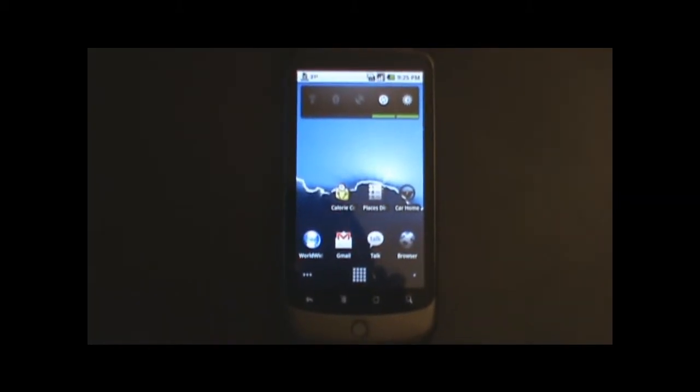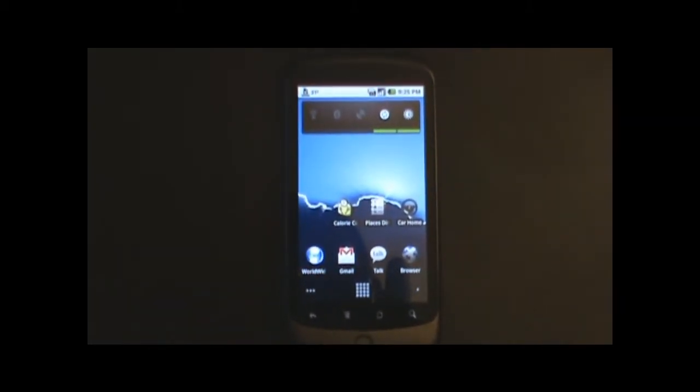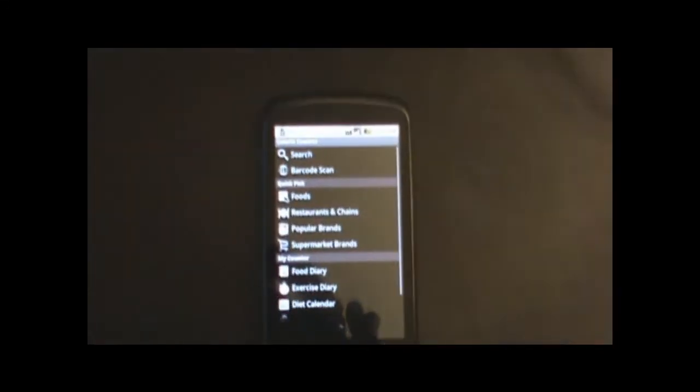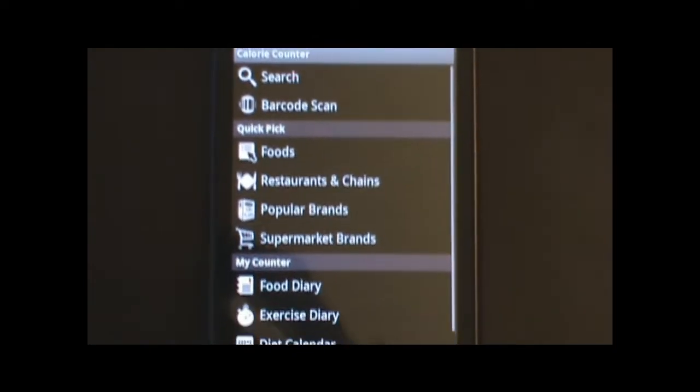Hi, this is Android Anarchy. We're going to be reviewing another application. This one's called Calorie Counter. It's a free application that you can get from the market.